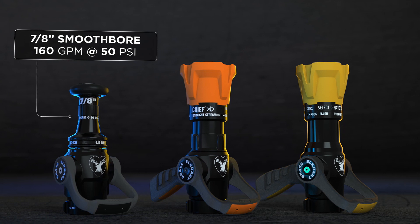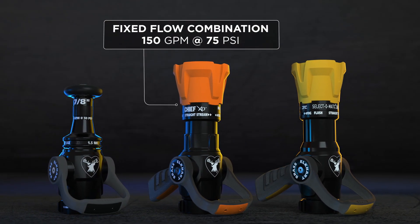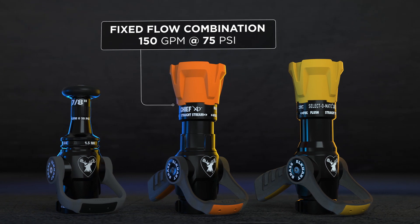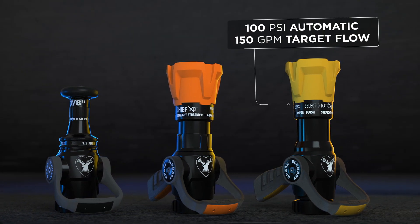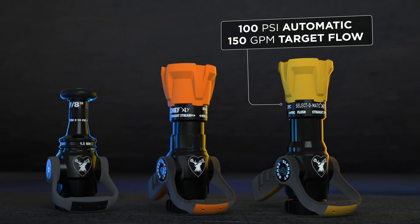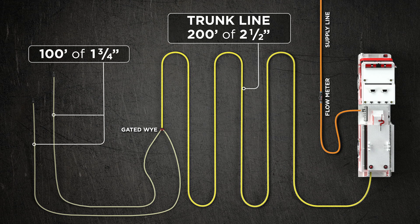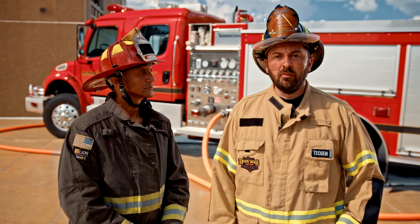There are many different nozzle selections in the American fire service, so we wanted to make this as realistic as possible. We chose right around 150 gpm — the minimum standard — and tested with a couple of different nozzles: a 7/8-inch tip at 50 psi which flows 160 gallons per minute, a 150-gpm-at-75-psi combination nozzle which is very popular, and we also tested automatic nozzles. For all tests we had 200 feet of two-and-a-half, the gated Y, then 100 feet of inch-and-three-quarter line each.